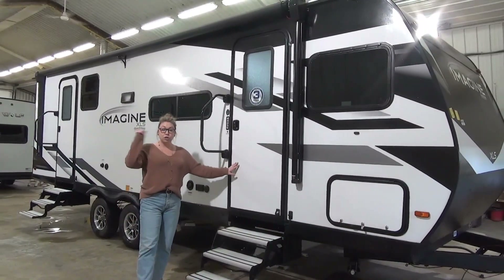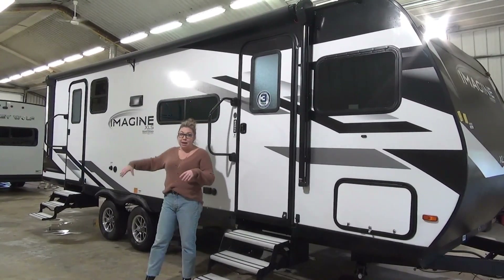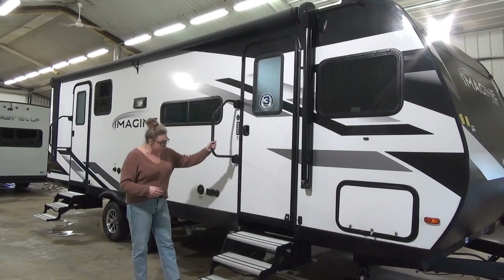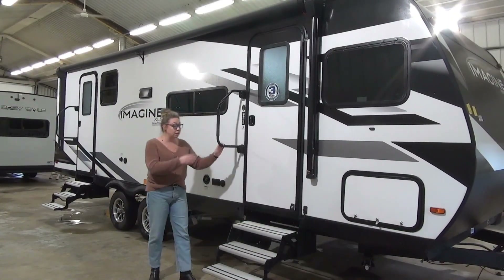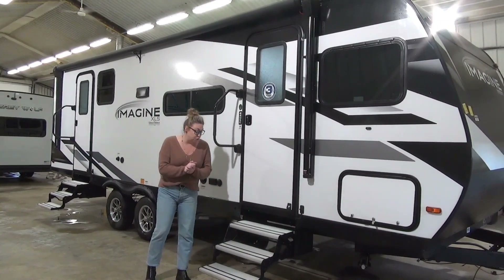This is going to be your main entrance. You're going to notice two doors — this one has the bathroom access from campsite. We typically only see that on bunk models, so this is a really nice feature on a couple's coach. Extra large grab handle, aluminum stair treads that tuck in underneath. This is the XLS line, so they don't do the solid steps — it's a weight point is what they really want to accentuate there.